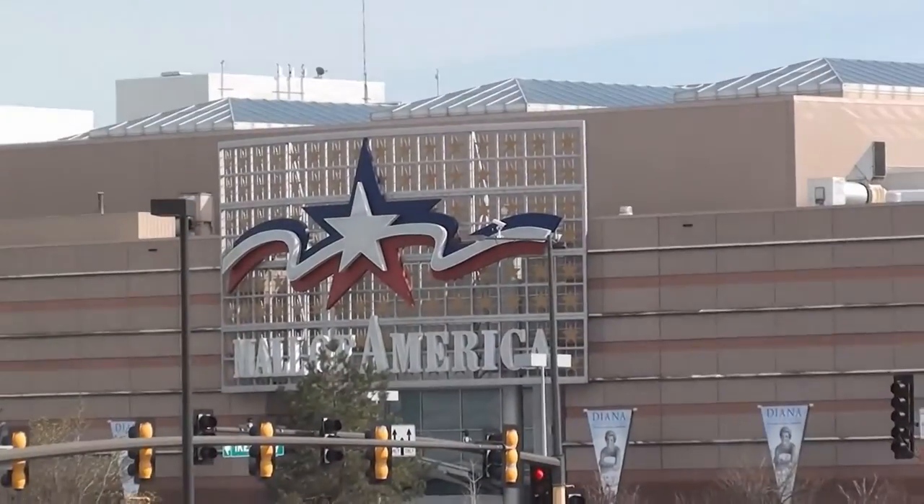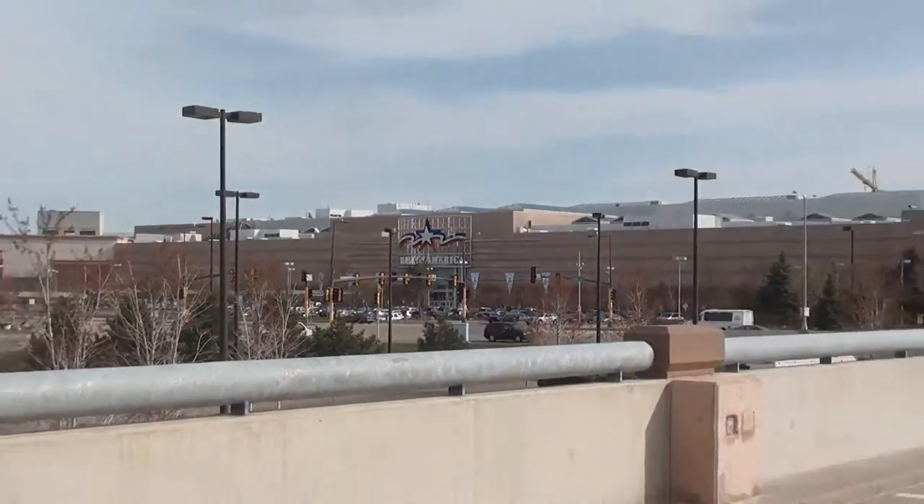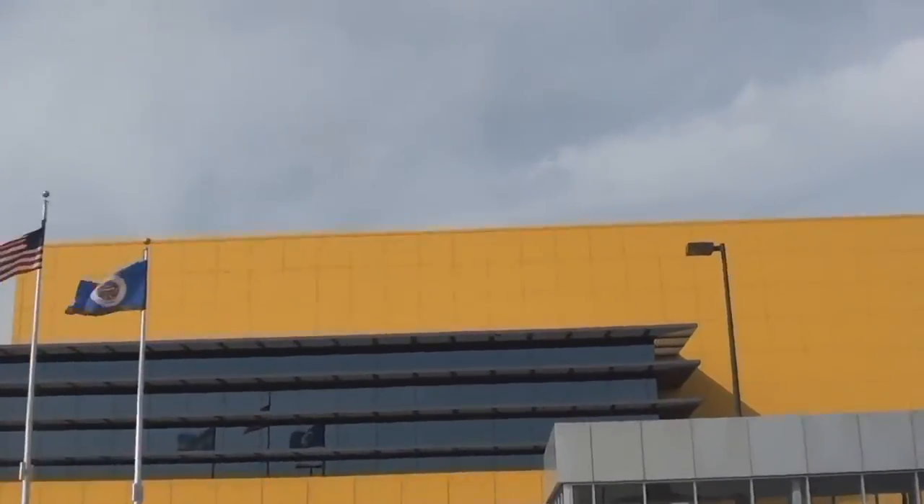In case you can't see that, I'll zoom in so you can see it better. Yep, that's basically what's been going on as far as this goes. Here it is!